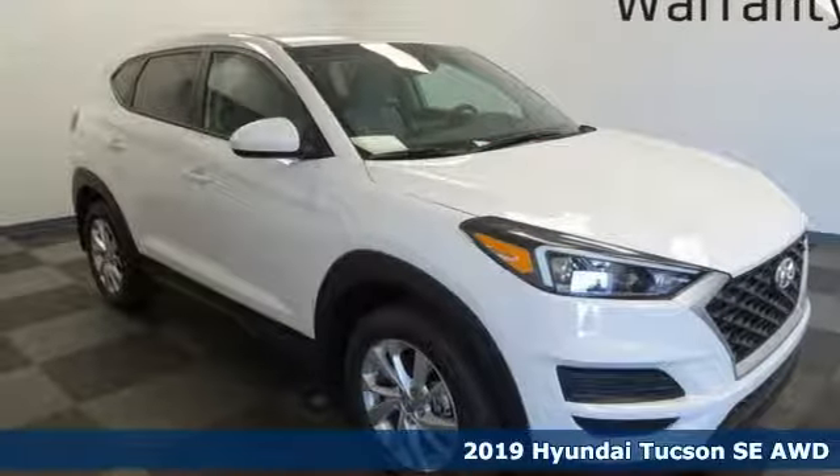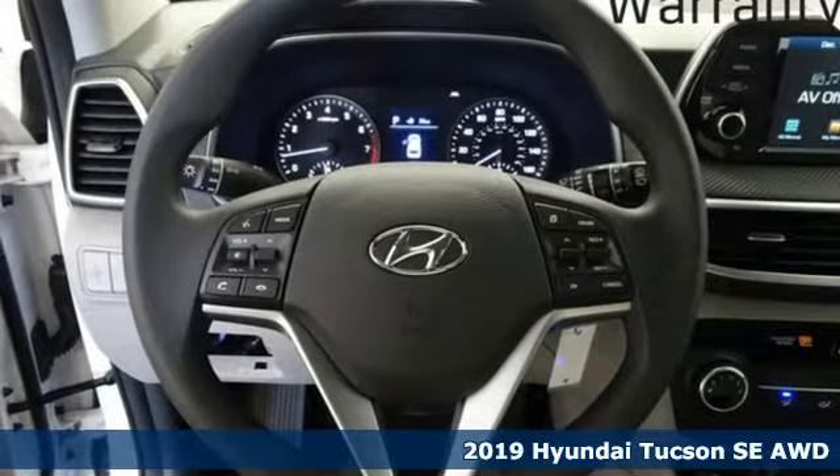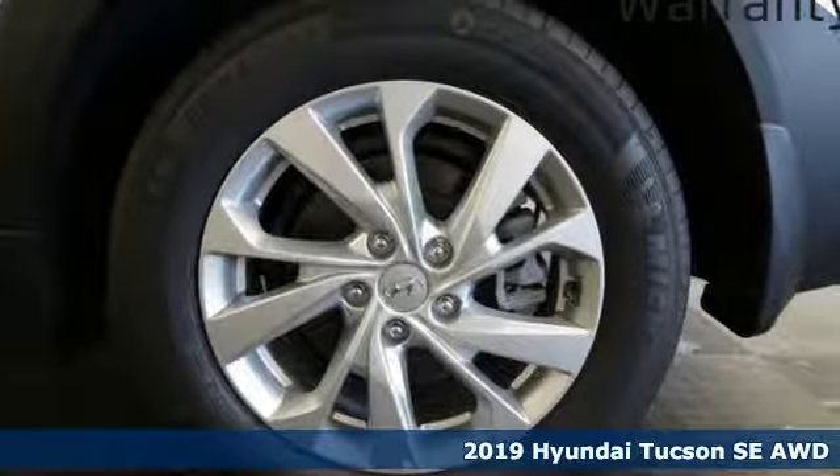It's a new 2019 Hyundai Tucson. Challenging convention to find a better way — it's the Hyundai way. It comes with the features you need and, better yet, want.